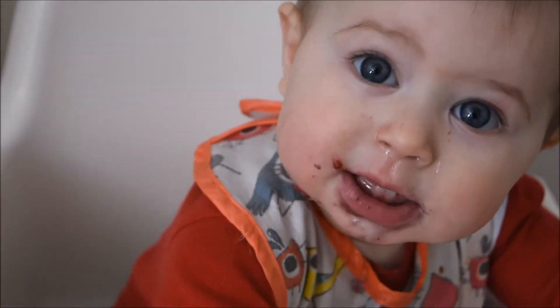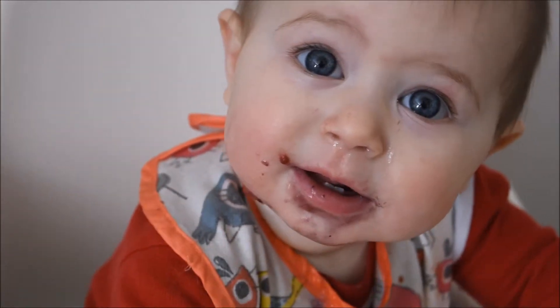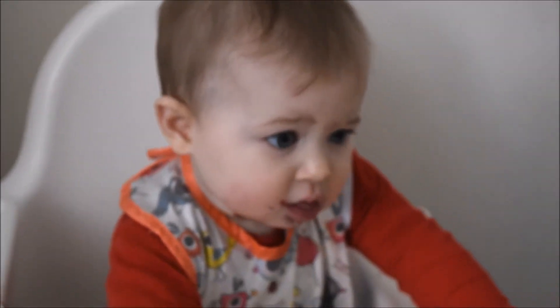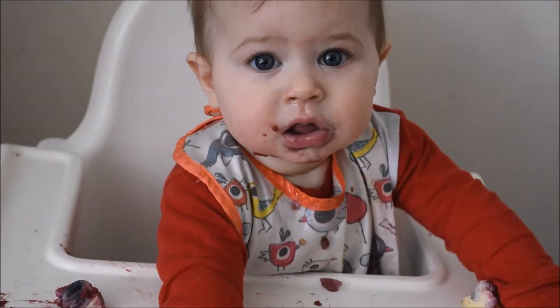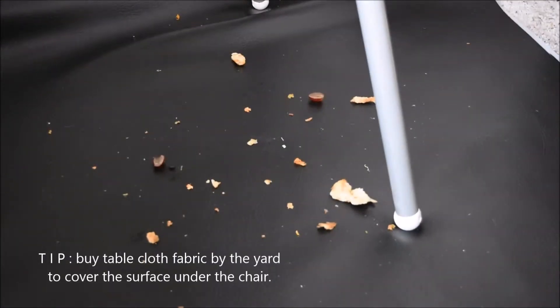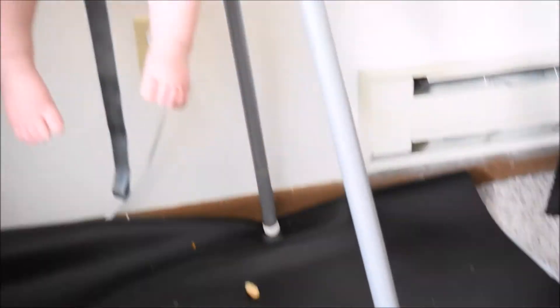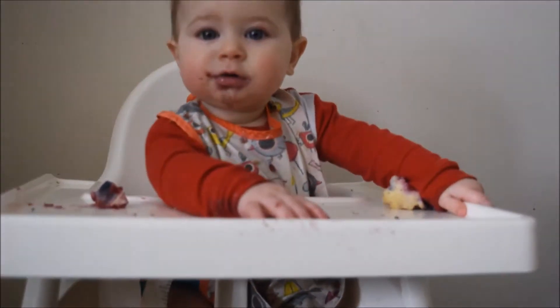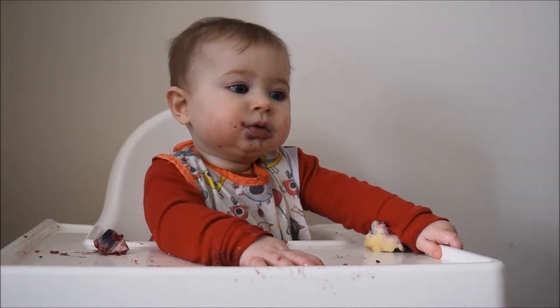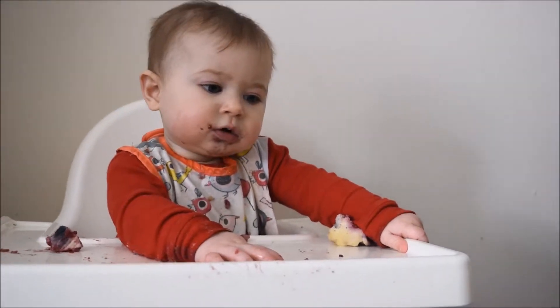Baby-led weaning just means her primary source of nutrition is milk or formula, and then she decides what she wants to eat and is exposed to different foods by picking them up and placing them in her mouth instead of being spoon-fed. It is definitely messy, but it has a lot of benefits. Every time we've tried to spoon-feed her, she really dislikes it.